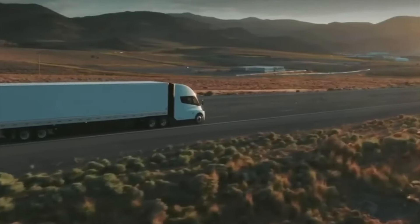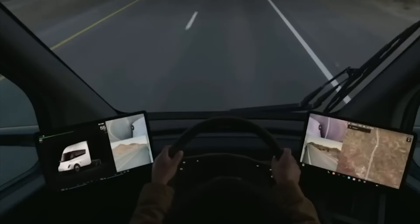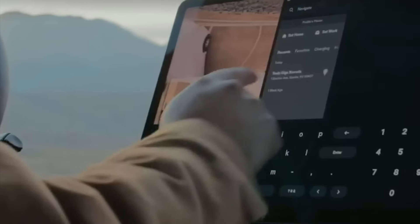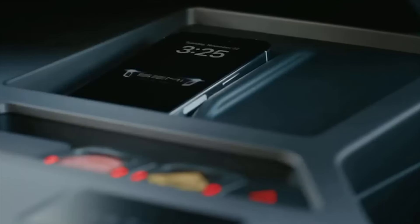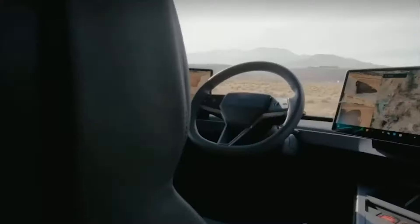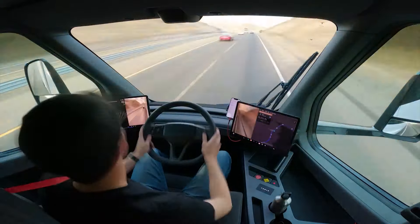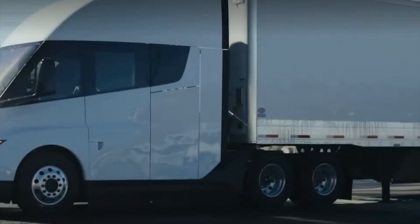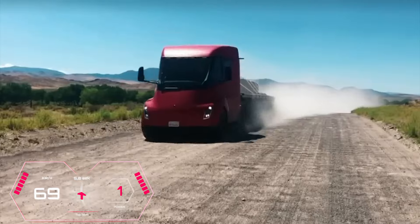In addition, there is no need to make separate versions for the UK and other countries with left-hand traffic. There are a minimum of switches in the cabin, and almost all of them are touch controls. To the right of the driver, there is a console with cup holders and wireless charging for a smartphone. Initially, the top-end version of the model with a power reserve of 550 miles will go into production, while the basic version with a power reserve of 280 miles will be added a little later. Both modifications will be able to accelerate to 60 miles per hour in 20 seconds with a 36-ton semi-trailer, and in 5 seconds without it.